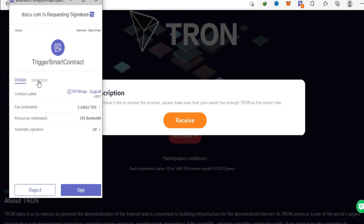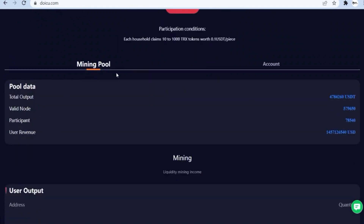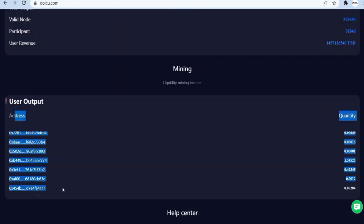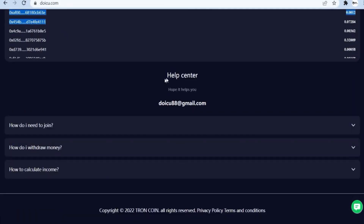Once it's successful, the button will change from 'claim Tron' to the amount of USDT you put. In this case, you'll see 10 USDT. Moving forward, you'll see your mining pool, your user output, and some information about your account. Scrolling down, you'll also see the help center in case you experience any challenge along the way.